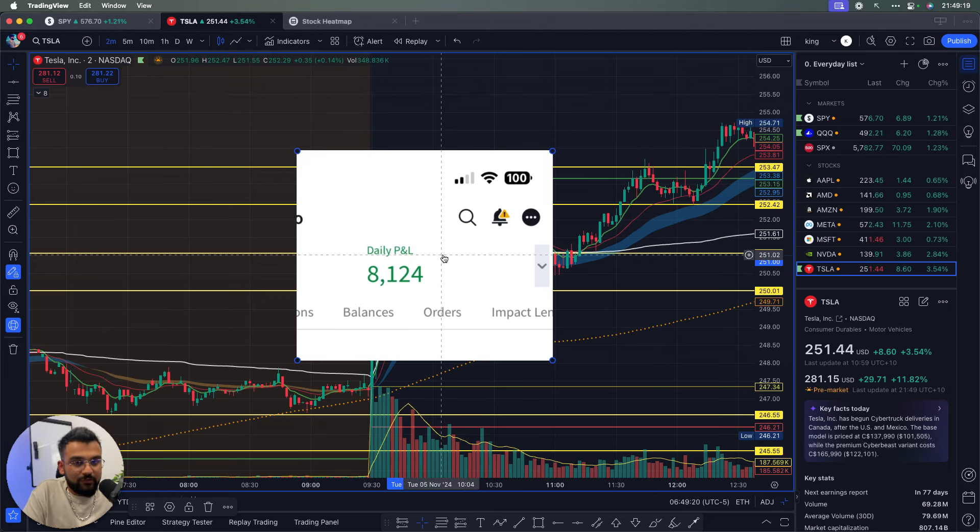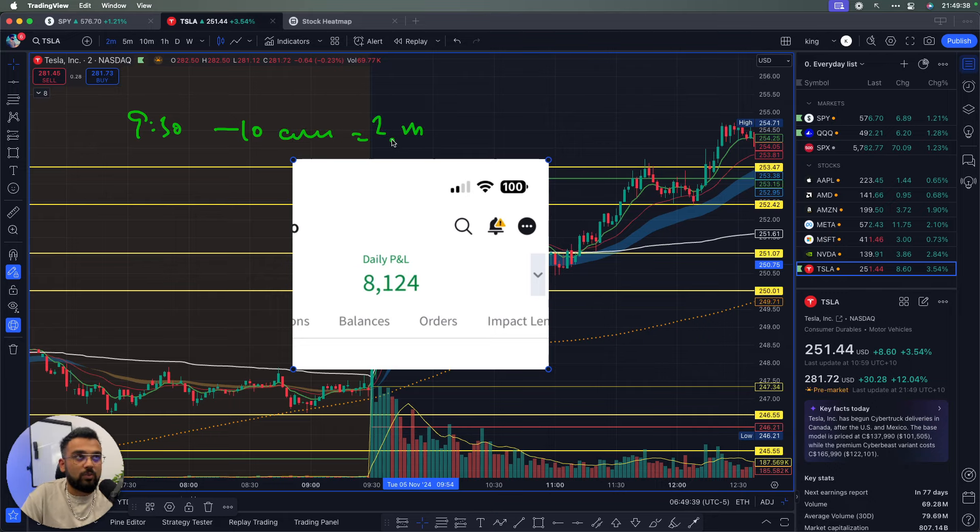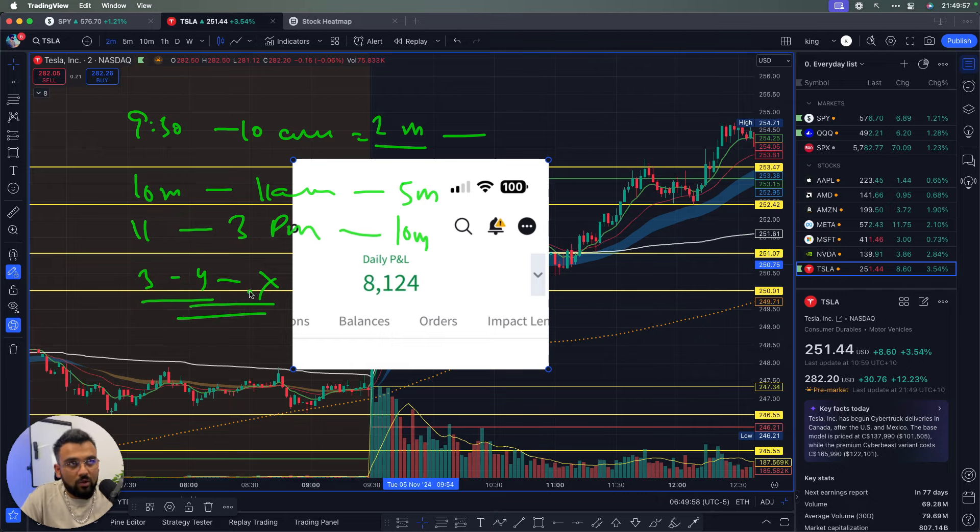The first thing I want to break down is the time frames I use for trading, because it's super important to understand that for different times of the day you need to watch different charts. Right at the market open from 9:30 to 10 a.m. I watch a two-minute chart. From 10 a.m. to 11 a.m. I watch a five-minute chart. From 11 a.m. to 3 p.m. I watch a ten-minute chart. And from 3 to 4 p.m. Eastern time I do not trade.